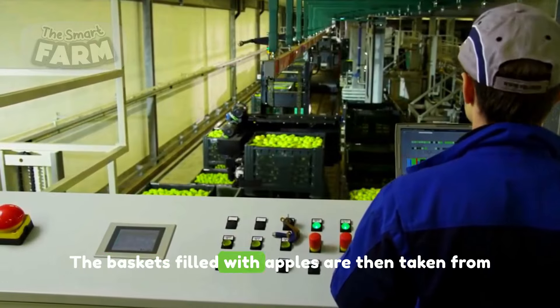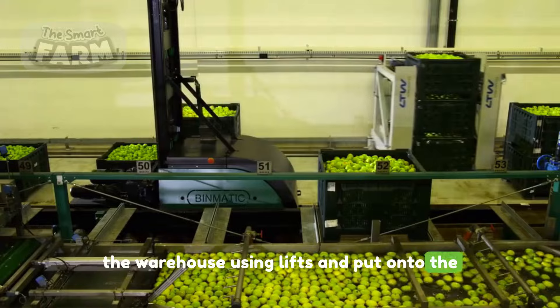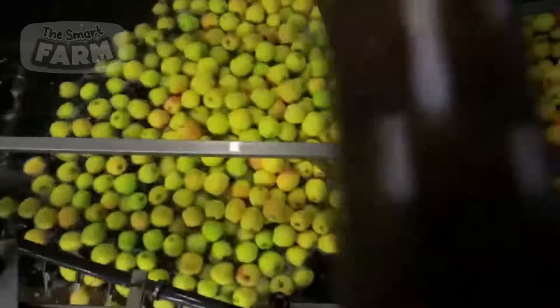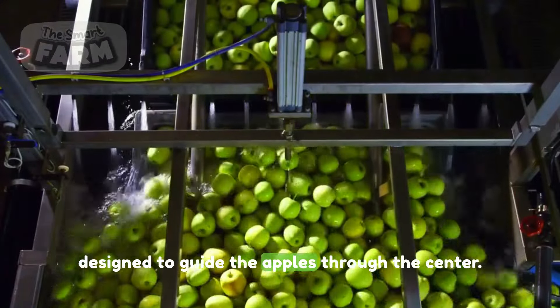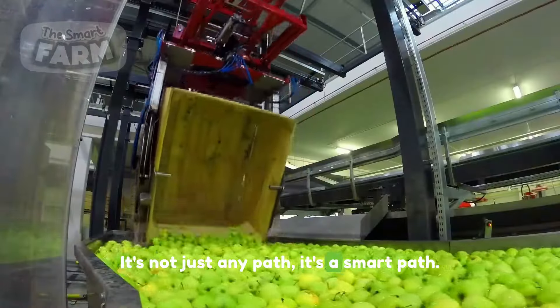The baskets filled with apples are then taken from the warehouse using lifts and put onto the starting point of a massive water-based conveyor. A network of long water paths is intricately designed to guide the apples through the center — it's not just any path, it's a smart path.